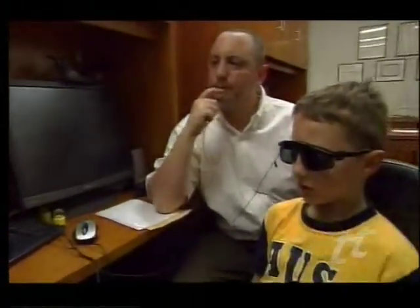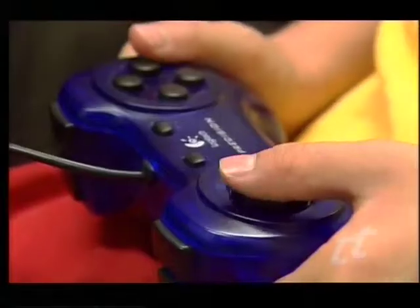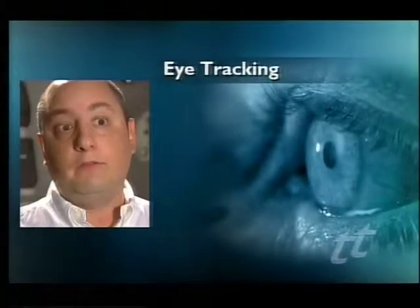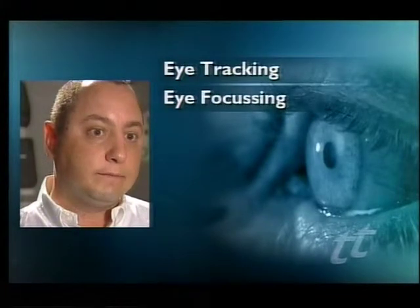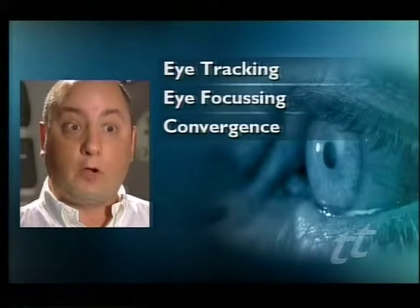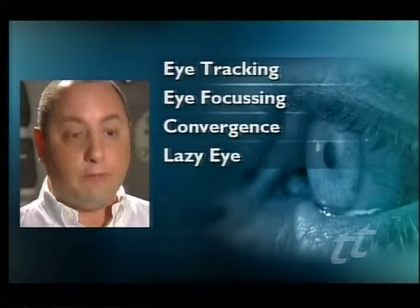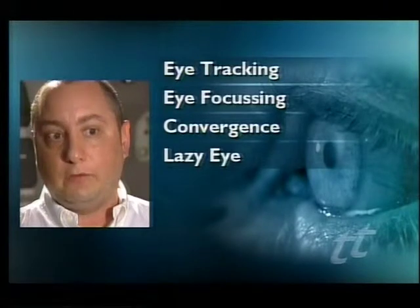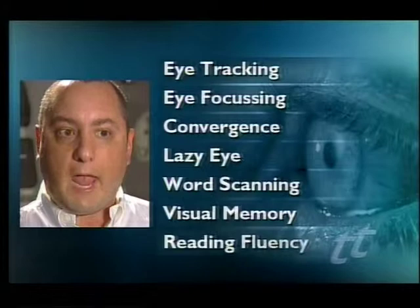Behavioural optometrist Russell Lazarus has spent seven years working with school children's eye problems. He's now discovered a list of visual weaknesses called the secret seven. Eye tracking is the first one. Eye focusing. One called convergence, which is bringing your eyes close to look at a book. A lazy eye. Then we have three which are connected with reading: word scanning, visual memory, and reading fluency.